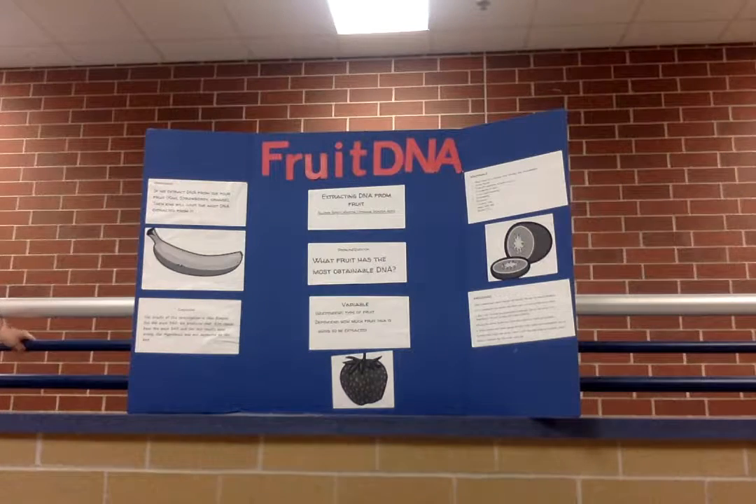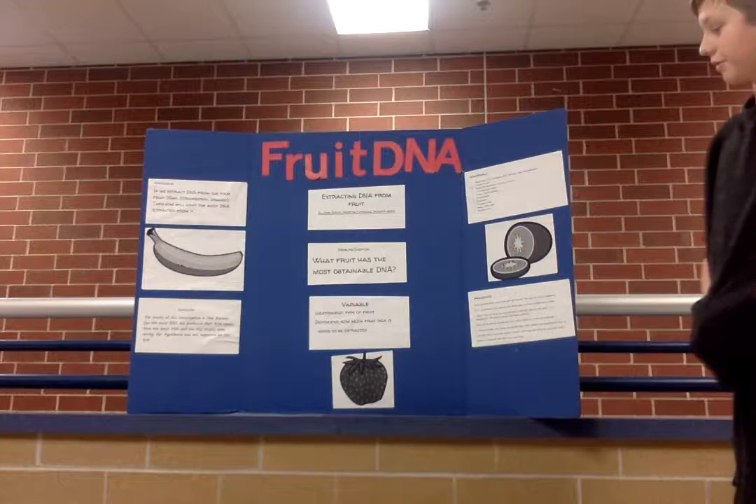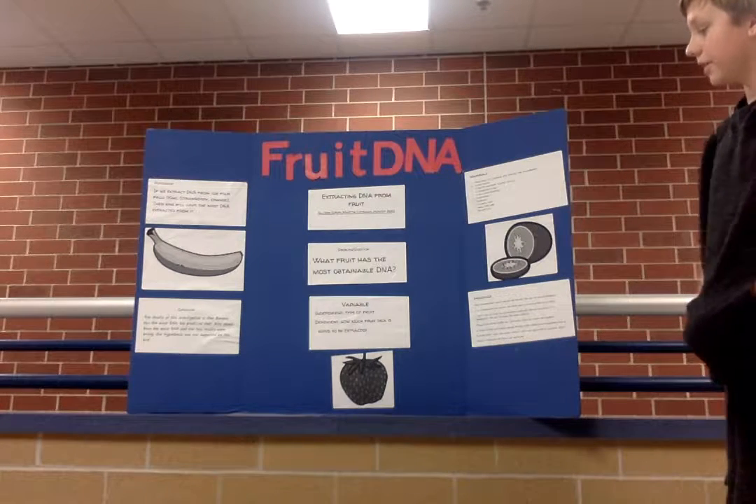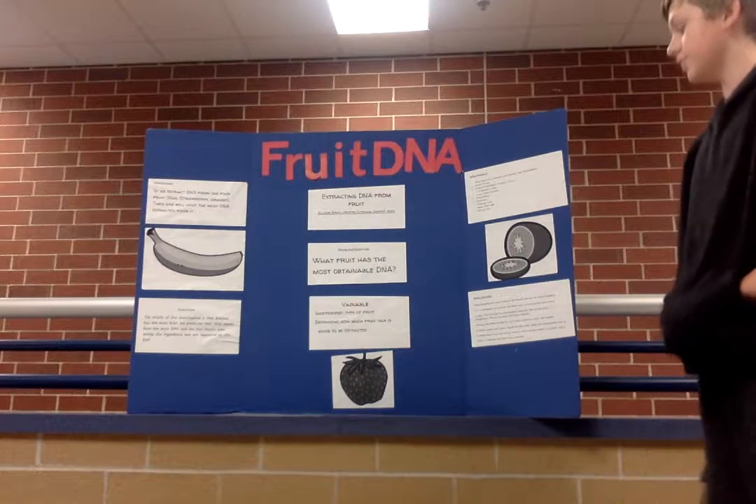Our variables were: the independent variable was the type of fruit, and the dependent variable was how much fruit DNA is going to be extracted.